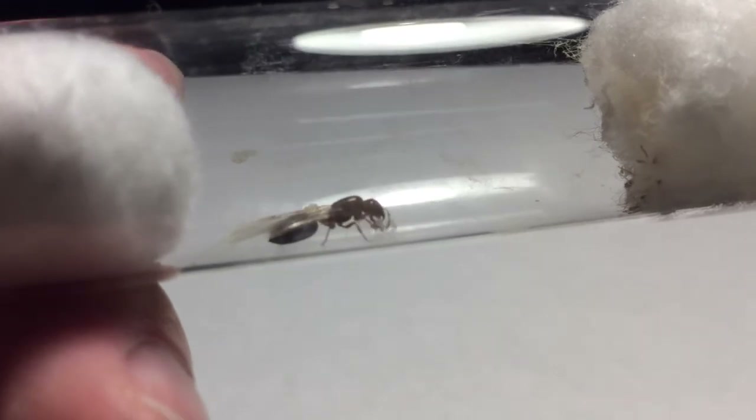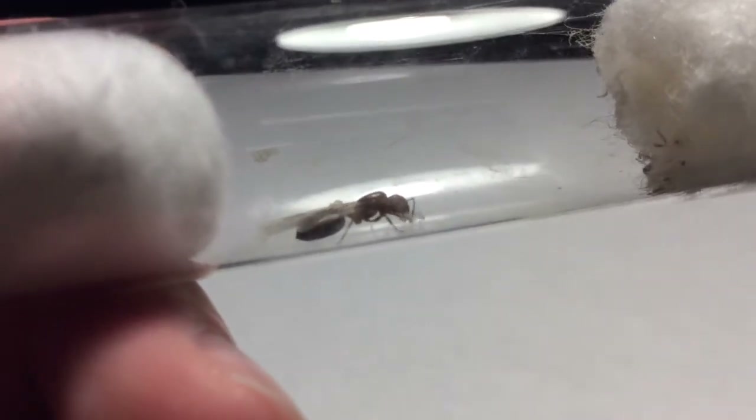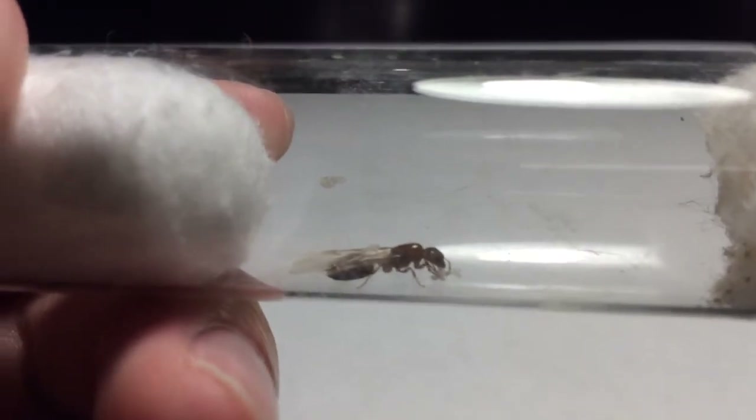There isn't really much known about Crematogaster hespera, but if you guys have any ideas as to what kind of species this is, make sure to comment down below. Let's get on with the update.